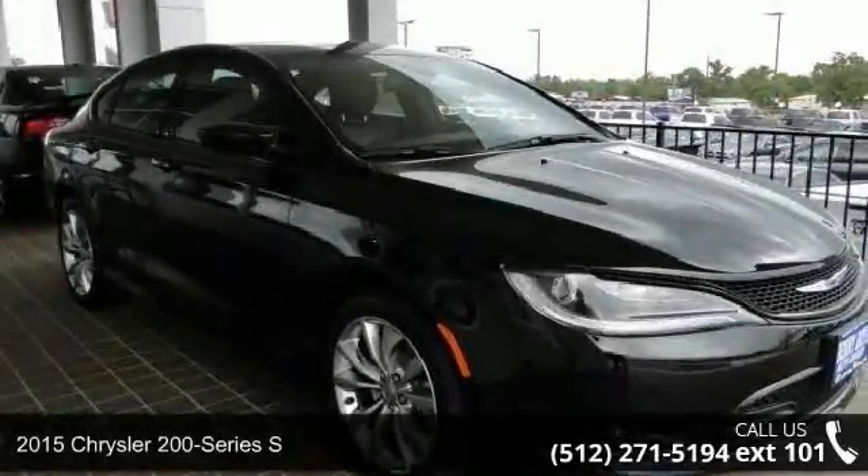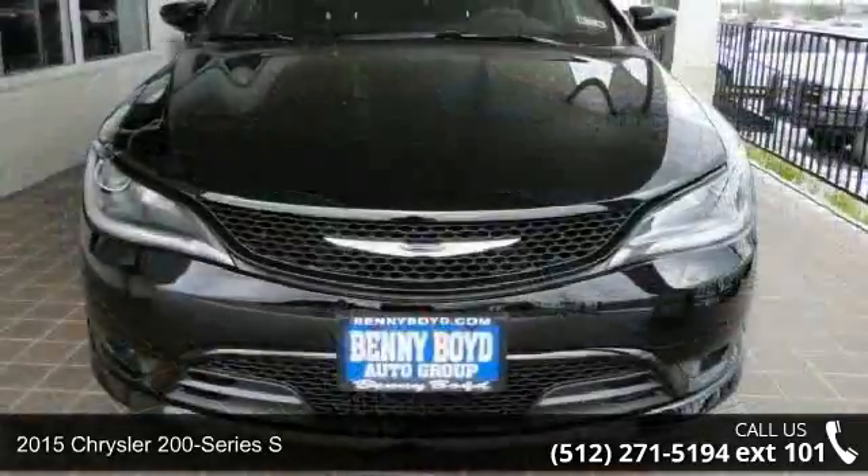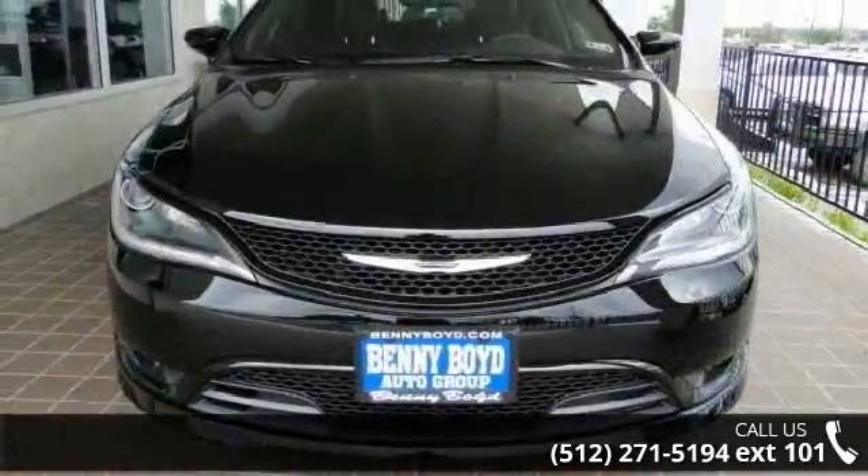Arrive in style with this 2015 Chrysler 200 Series. If you are looking for an automobile with great features, look no further.